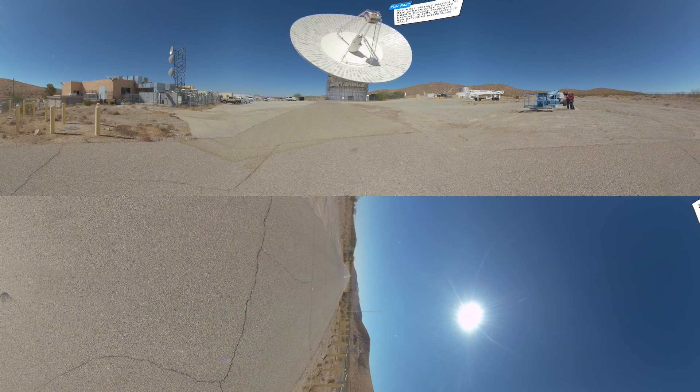The 70-meter antennas can communicate in S-band and X-band radio signals, which are two different types of radio communications used for talking with far-away spacecraft.